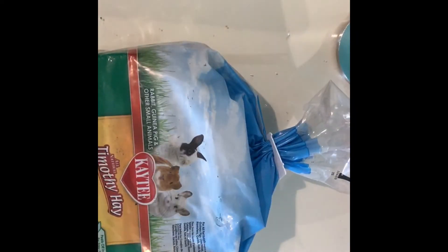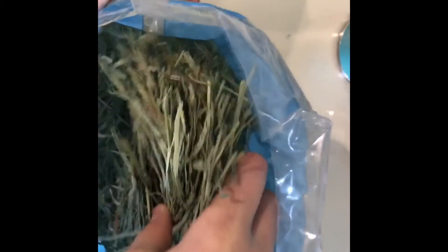The next item is Timothy hay. I stuffed the cork round with it earlier, but I got this just for some nesting material, as gerbils will not eat hay.